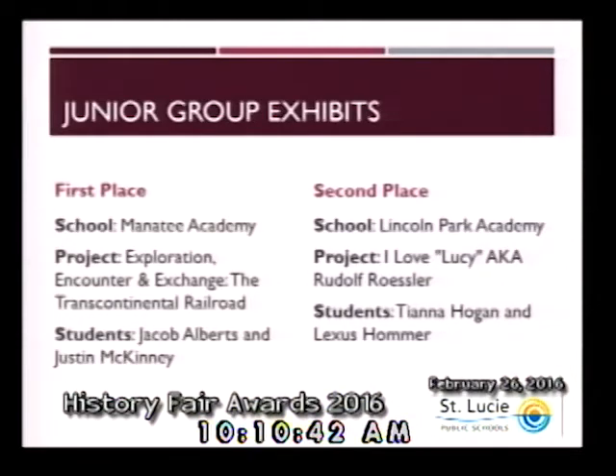Congratulations to both the individuals and teams within that category. Our next category, websites, is the most interactive of all the categories. A website should reflect the student's ability to use website design software and computer technology to communicate the topic's significance in history. The historical website is a collection of web pages interconnected by hyperlinks that presents both primary and secondary sources and the student's historical analysis.